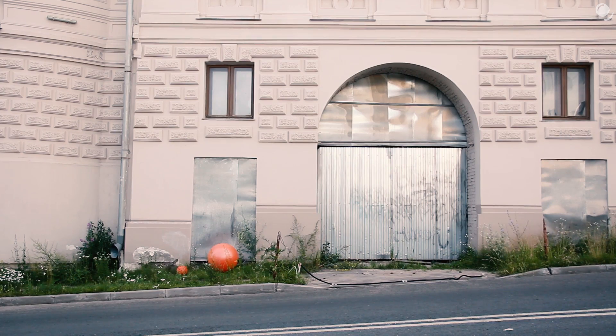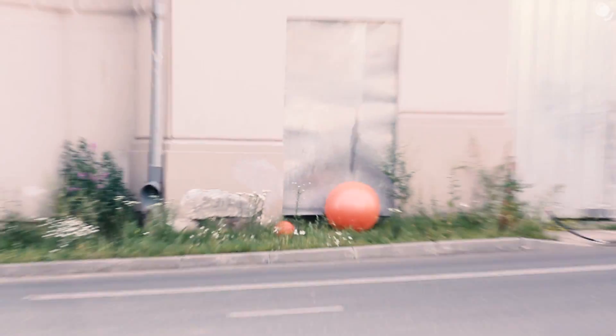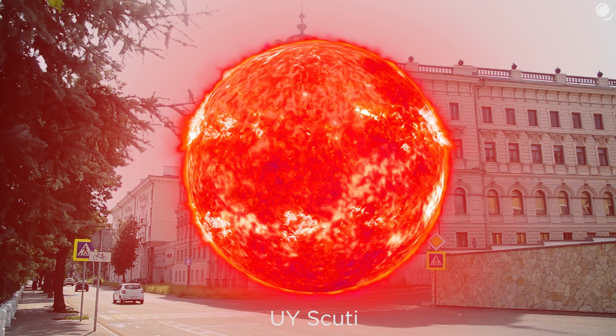Unfortunately, I couldn't find any spheres to show even larger stars, so I'll use other things. On this scale, Delta Canis Majoris is going to be as big as the floor of a building. And there are lots of larger stars, but we'll jump right to one of the largest known stars today, UY Scuti. Comparing to our centimeter Sun, it will be bigger than a five-story building.